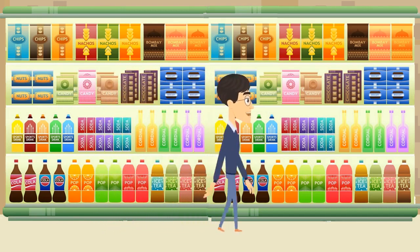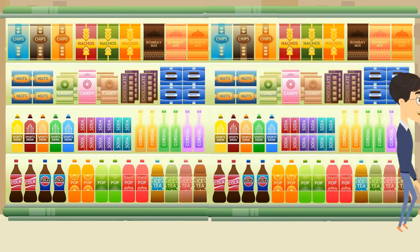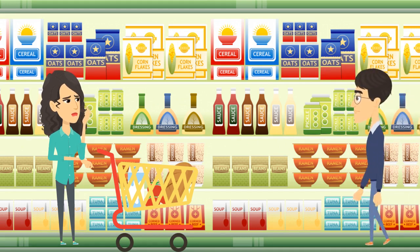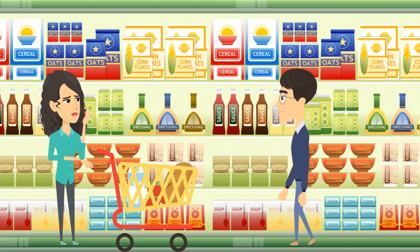Martin decides to get his favorite cereal first. Look who is also at the grocery store — Sophia. She is looking intently at the cereal boxes and seems confused. Oh, here comes Martin. She thinks maybe he can help her.